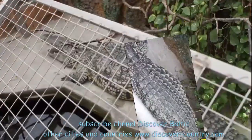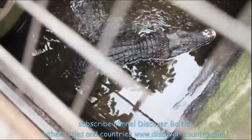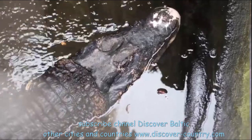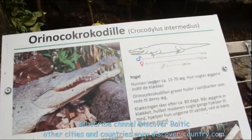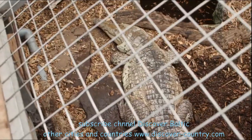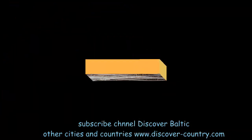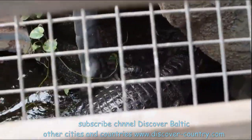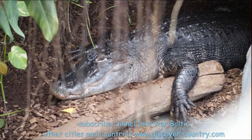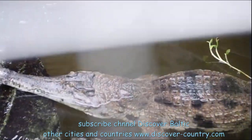The main exhibits here are reptiles. There are different types and colors of crocodiles. For example, here is the Orinoco — the Orinoco is a river in South America. Usually crocodiles lie without any movement, but this one decided to move and allow people to take some photos.